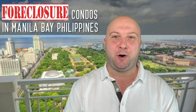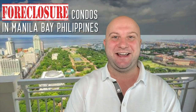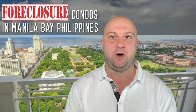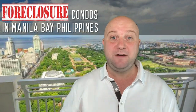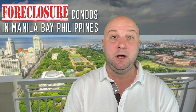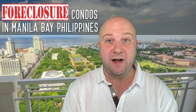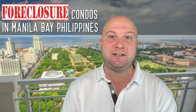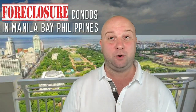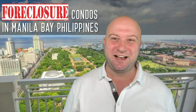G'day, this is Peter from The Property Club. Today we're looking at foreclosed condominiums in Manila Bay, also known as Ermita or Malate. This area is on the bayfront on Roxas Boulevard, near the Manila Bay Yacht Club, Rizal Park, Mall of Asia, and the new Entertainment City. Out of all the videos I've done, this is the one that excites me the most.